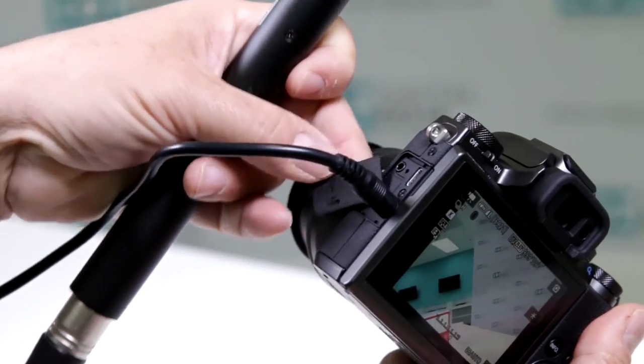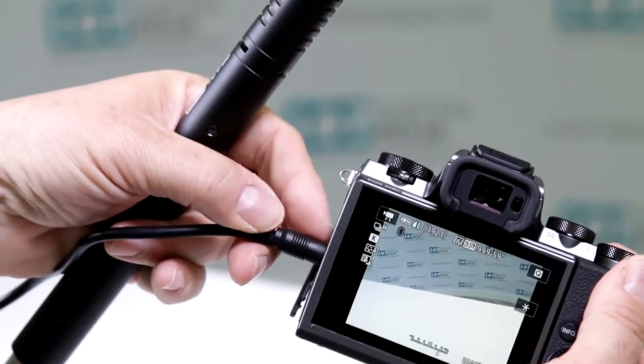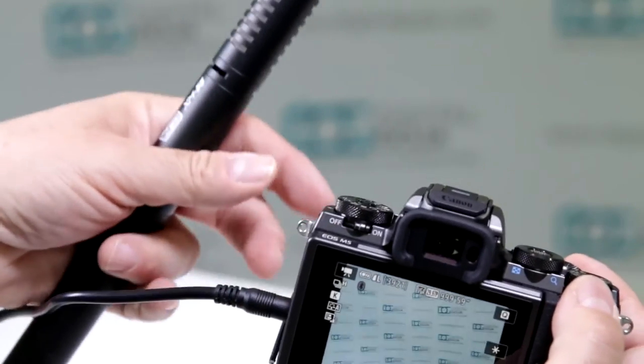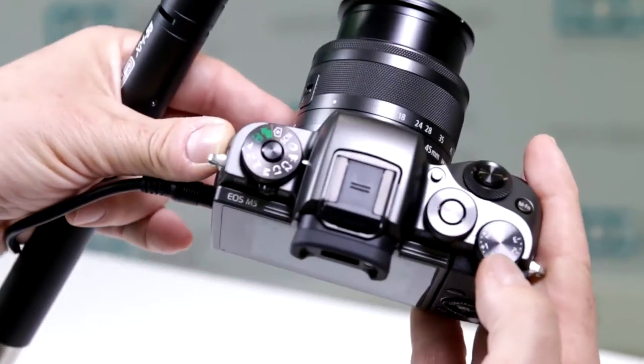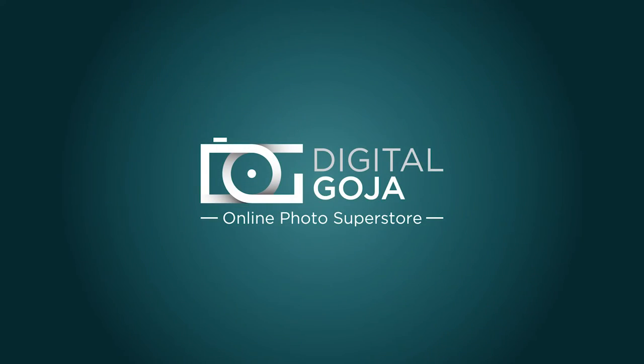They did not give you a headphone jack — they only gave you a microphone jack. So if you're looking for a headphone jack, it does not have one, but it does have an external microphone input.